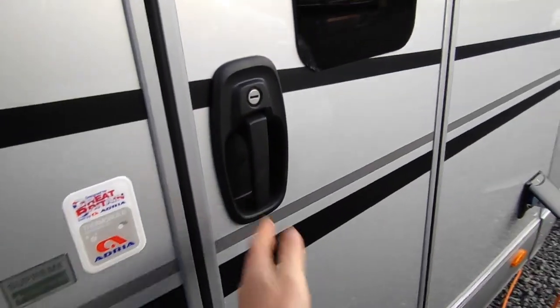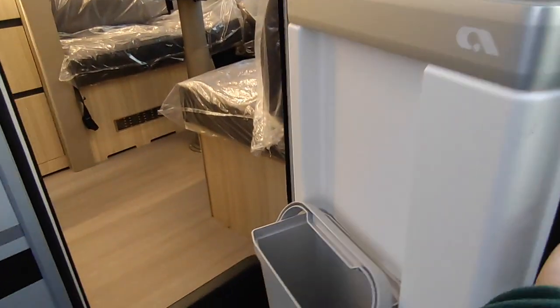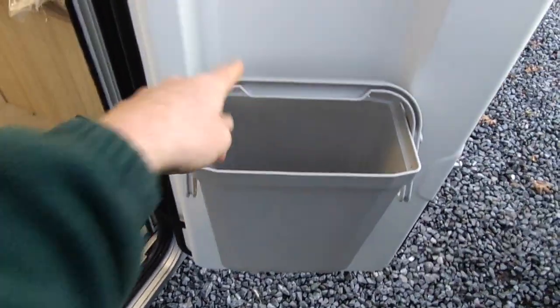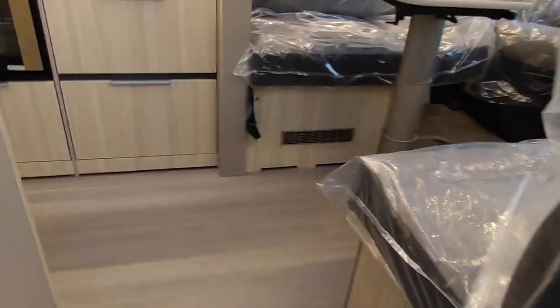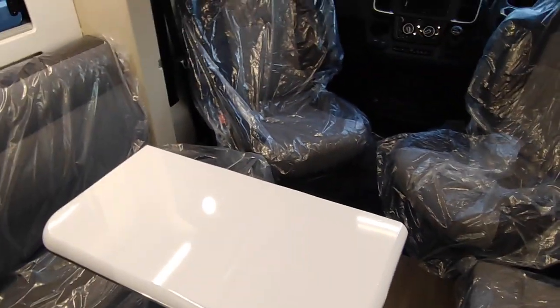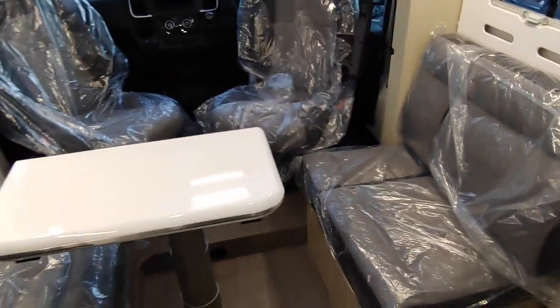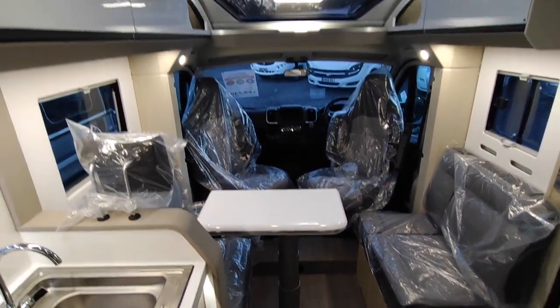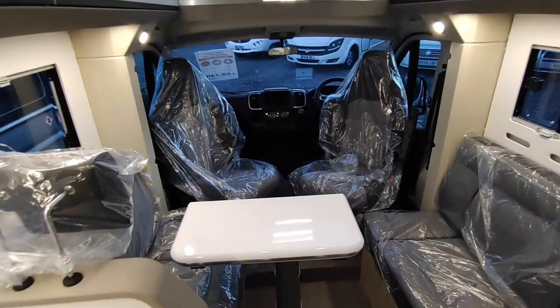Let's have a look inside the van. We've got a centrally-locked habitation door with a new door handle for this year, a fly screen door of course, a nice Adria logo on the door, and a bin - vitally important, with a handle so you can carry it off and empty it. We come straight into a very nice and very warm place to be.